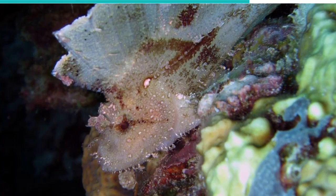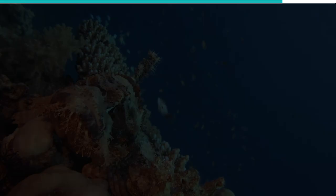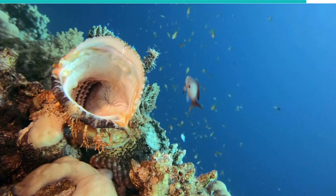The Leaf Scorpionfish is also venomous. The spines on its body penetrate the skin of potential prey or predator, injecting venom and rendering it dead in a matter of time.